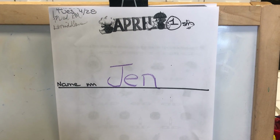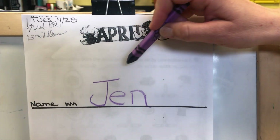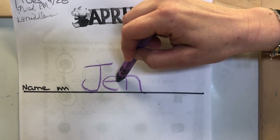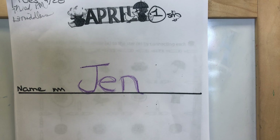Hi, Yellow Group. Here's your workbook for Tuesday, April 28th. And you know what to do on this first page — write your name, just like mine: J-E-N. Jen. Good job.